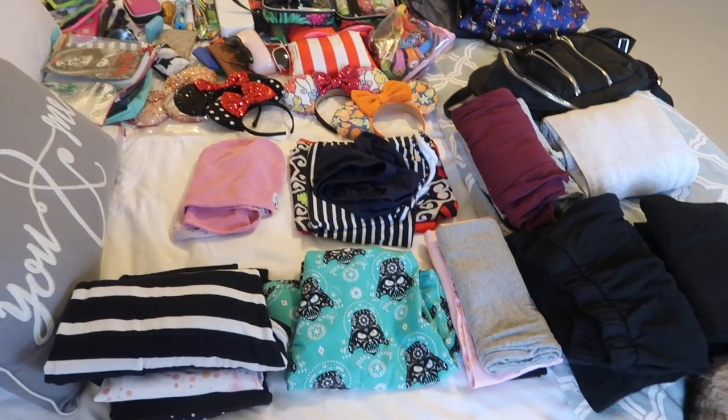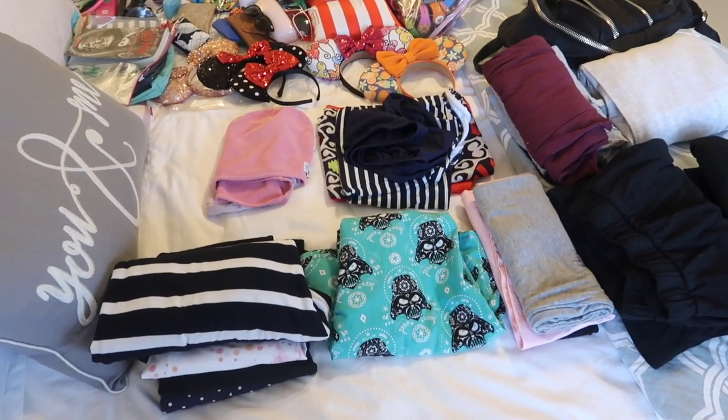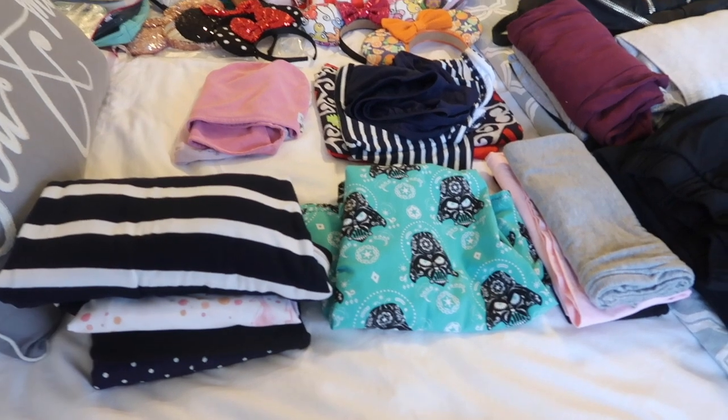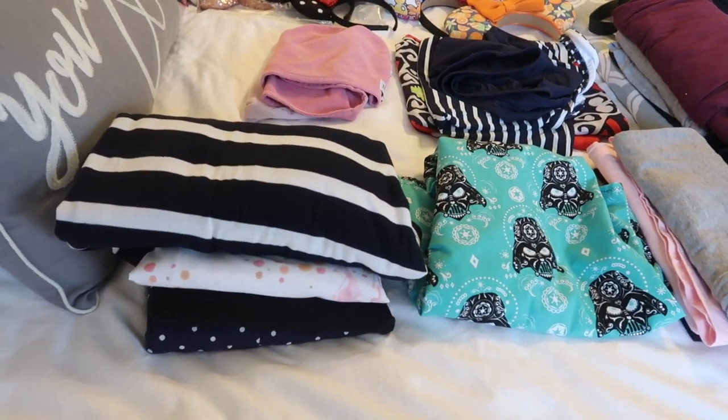So I am packing. I love watching pack with me videos so I thought I would take you along to show you what I'm packing and how I'm getting it all into our suitcase. I have everything laid out on the bed and then it will go into packing cubes. I'm either a notorious over packer or an under packer so I'm trying to kind of be in between on this trip.